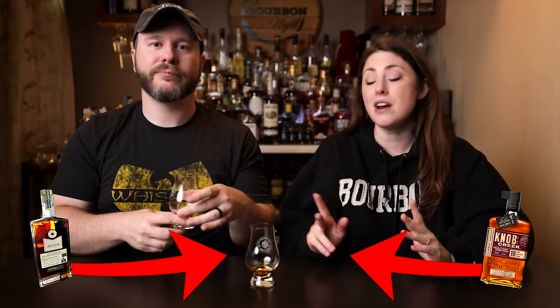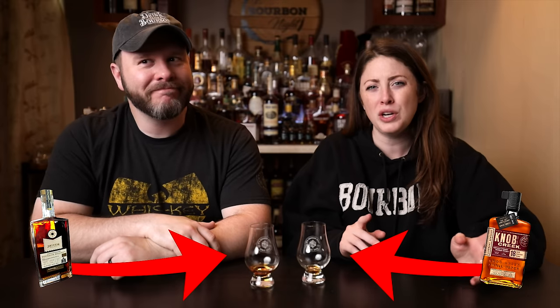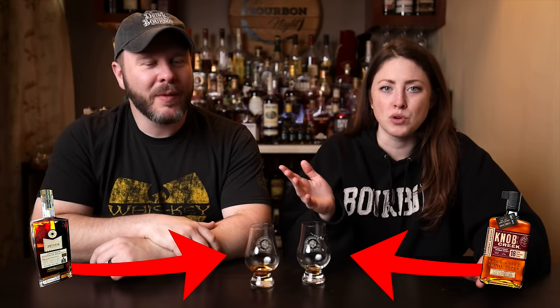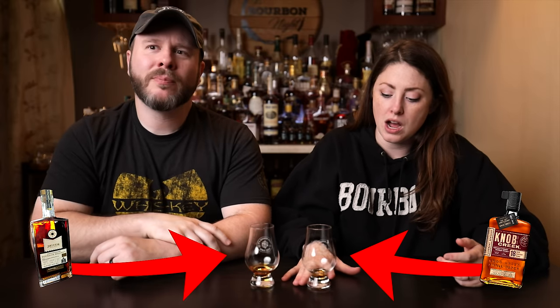Going back to sample one — always do a round two, folks, because now we have the influence of the second as we're trying the first again. The finish does go more into like aged oak, bitter oak, firewood oak. Wood that's been outdoors and rained on, then dried. It's got its heat, it's got a tug. I like the flavors in this one, but...